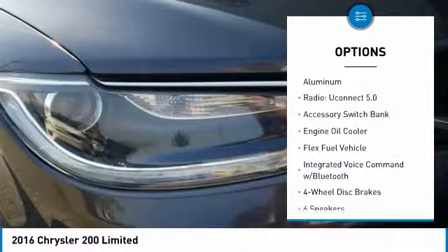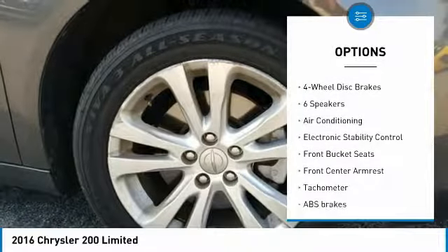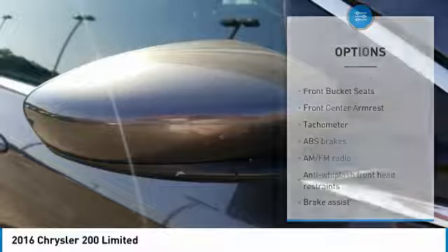Traction control, dual airbags, air conditioning, power steering, four-wheel disc brakes, trip computer, compass, power windows, rear window defroster, security system.